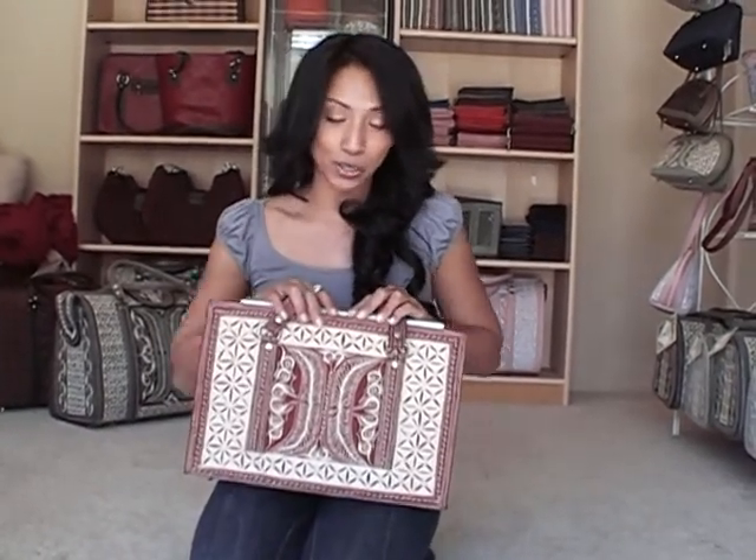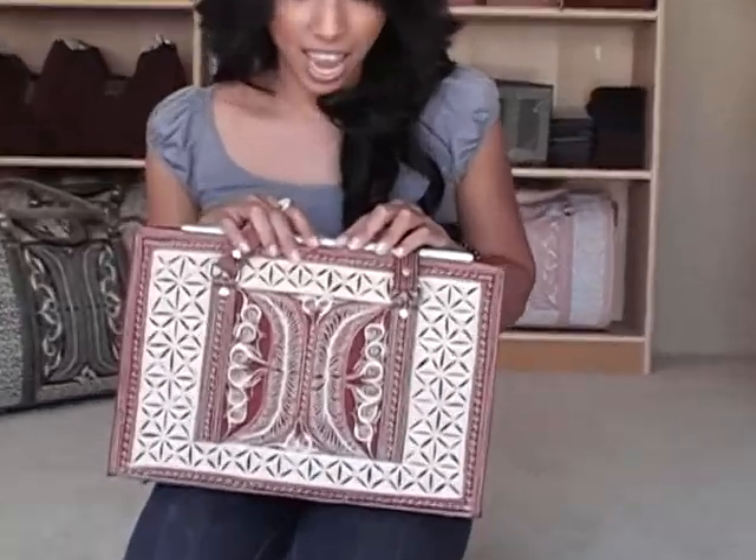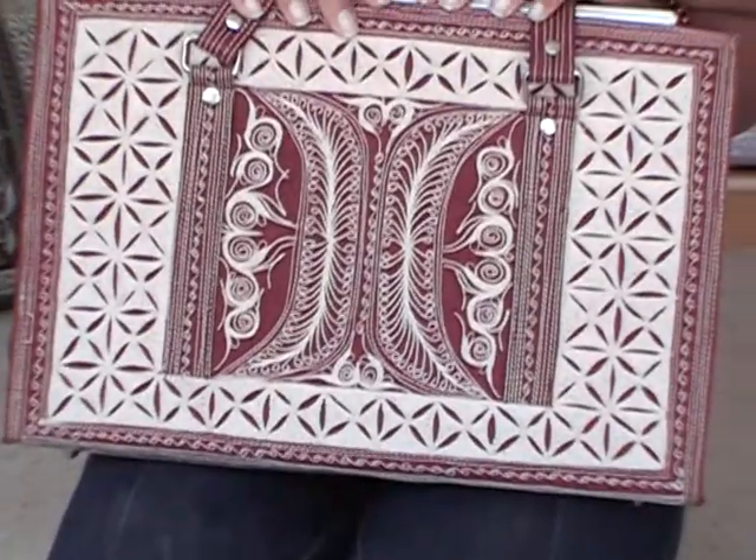Hi, friends. Just wanted to introduce you to my favorite handbag, the one that I personally carry. This is the Abadi in Burgundy Cream, and it's all hand-guided on a treadle machine.